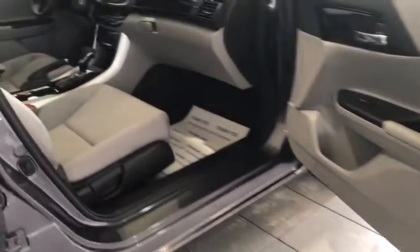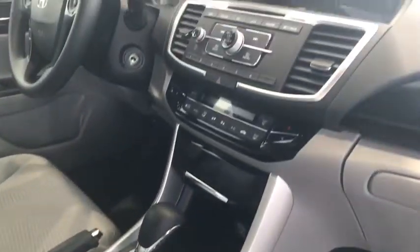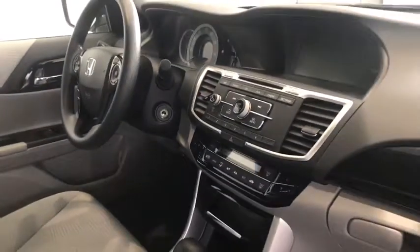Moving to the front of the vehicle, you do have Bluetooth capabilities so you can hook up your smartphone. You're also going to have climate control as well as cruise control and volume controls on the steering wheel.